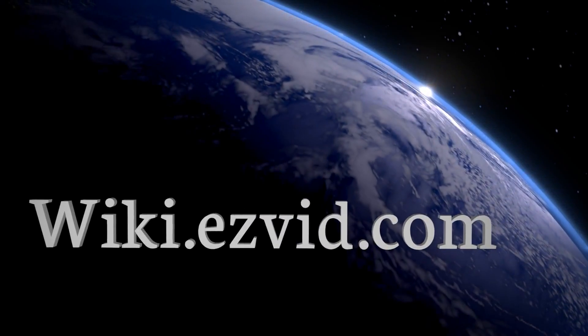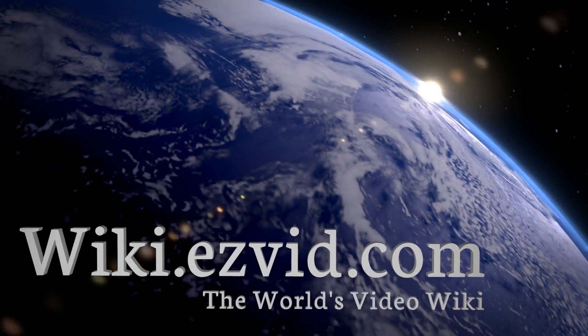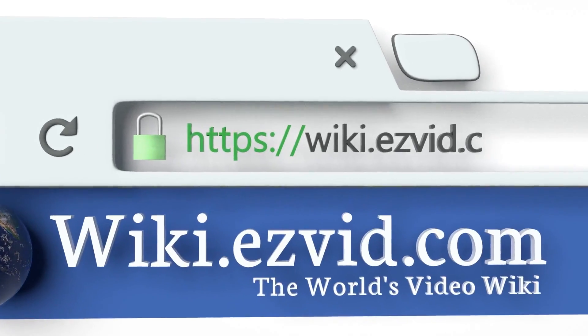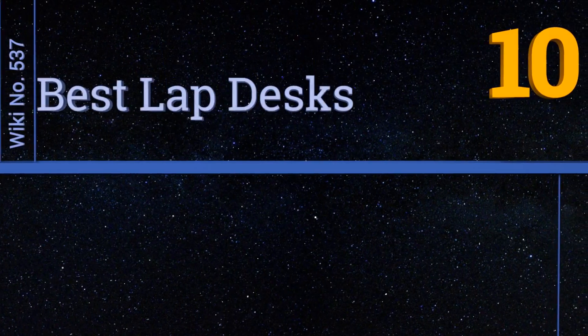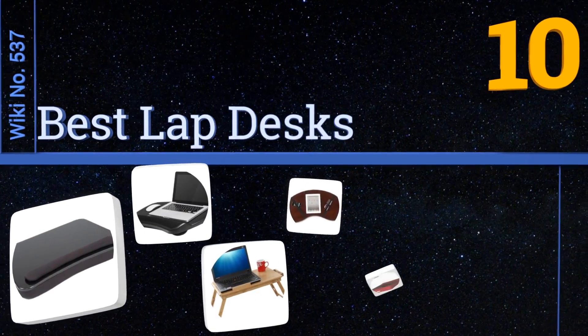wiki.easyvid.com — search EasyVid wiki before you decide. EasyVid presents the 10 best lap desks. Let's get started with the list.